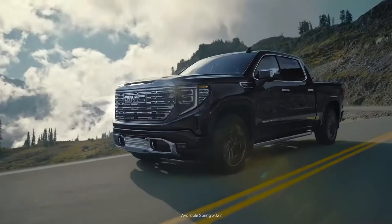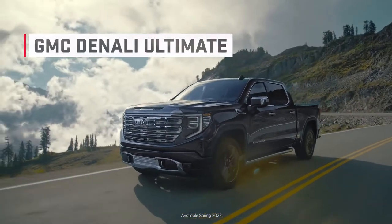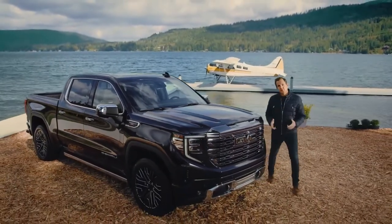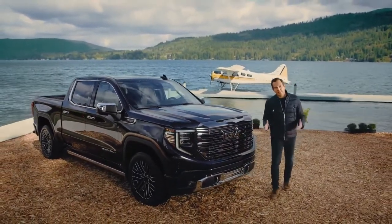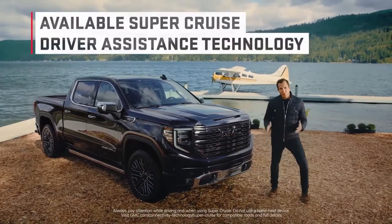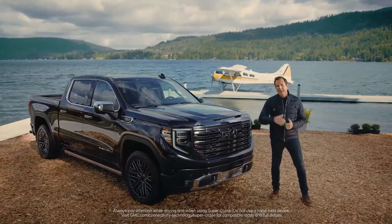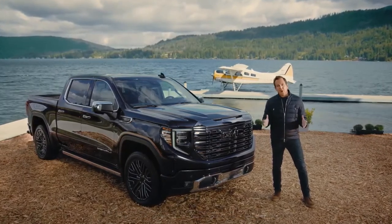The new 2022 Sierra Denali Ultimate — a remarkable evolution of first-class luxury and unrivaled technology, including SuperCruise, which allows you to drive hands-free on compatible roads. But more on that later.